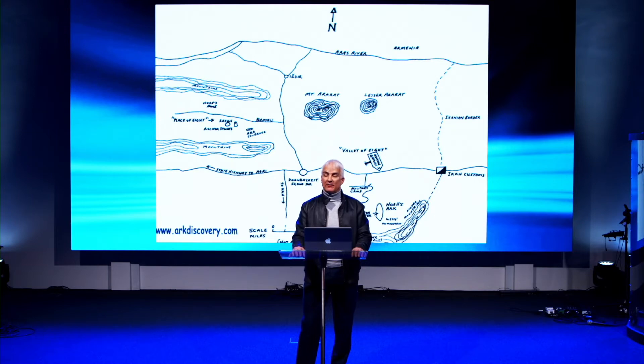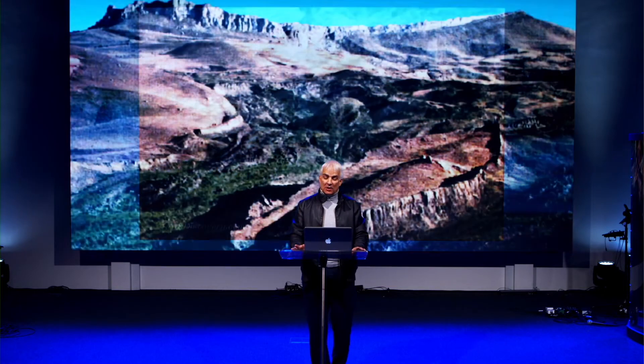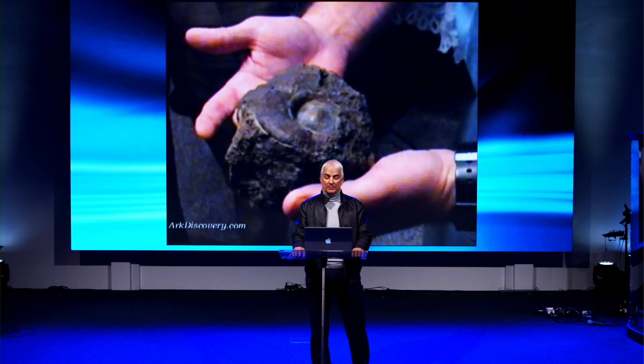In 1977, Ron Wyatt went to the site to do further investigation. Because the Turkish government would not allow excavation, Ron prayed that God would make a way to do so. In 1978, an earthquake better exposed the site. Comparing the before and after images, you can see the sides of the formation have literally fallen away, allowing further detailed study.